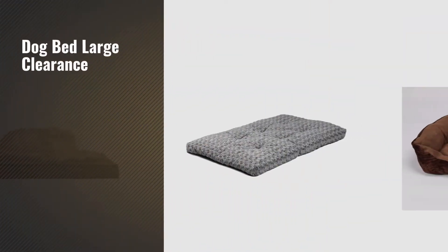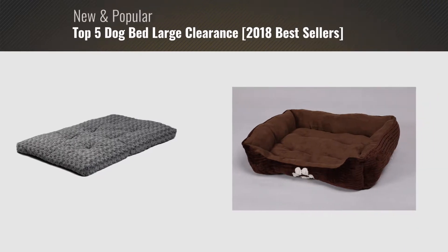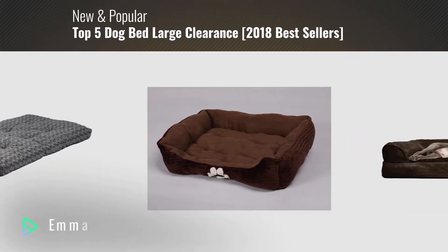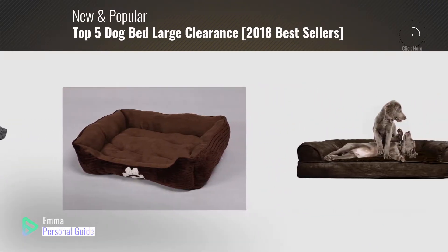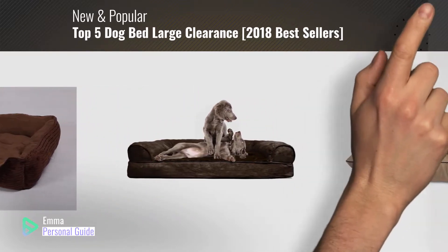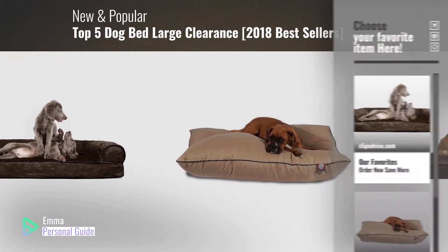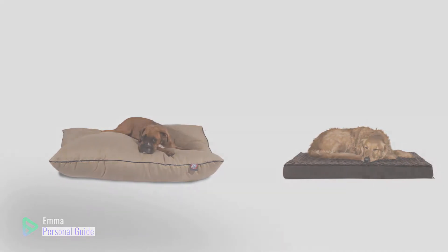If you're looking for dog bed large clearance, this video is for you. My name is Emma, your personal guide, welcome to our channel. At any time you can click this circle in the corner and get more info and real-time deals on your favorite products. Ready? Let's start.